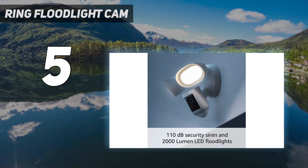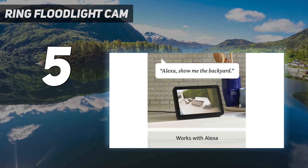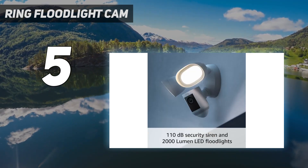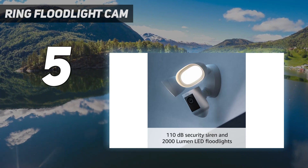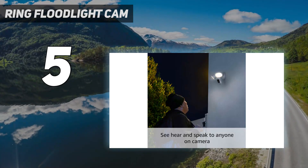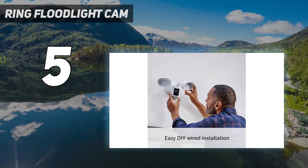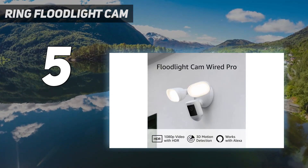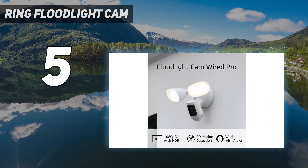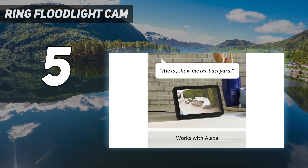Its basic functions are all top-notch too. It records in 1080p resolution and features two adjustable lamps that emit 2000 lumens of light. We installed the Ring Pro on a barn where we'd previously had some problems with theft. We were able to adjust the two lamps to illuminate certain areas. Each of the lamps cast light up to nearly 30 feet, and we were able to configure both the light and recording duration from our smartphone.